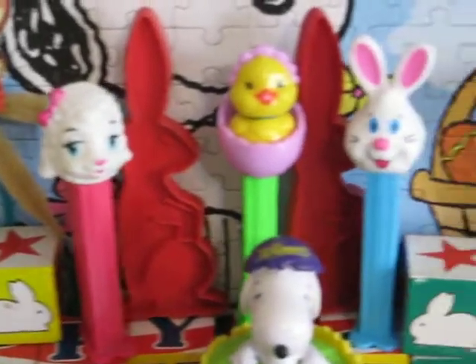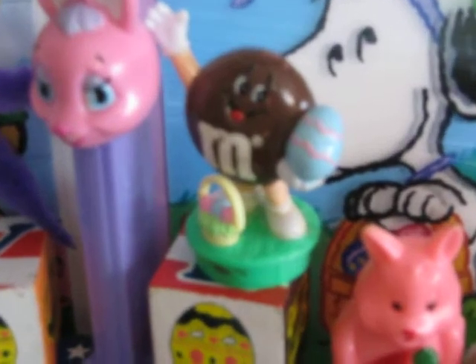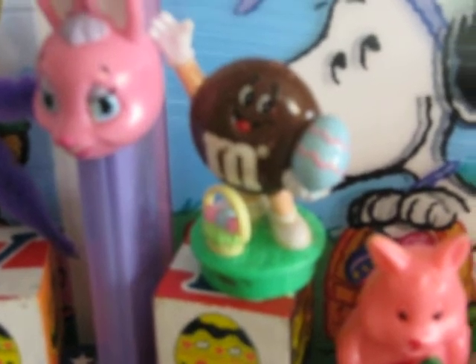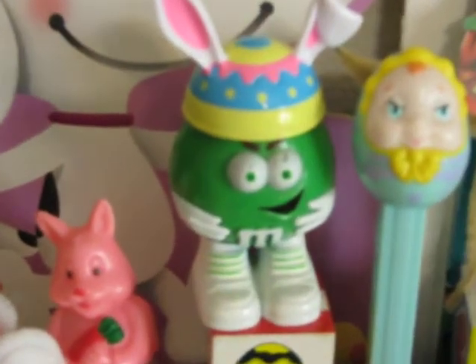Easter Pez. And that's an 80s M&M — that's one of the old school 80s M&Ms before they changed into the characters that we know now. But that's the old style M&M candy topper.